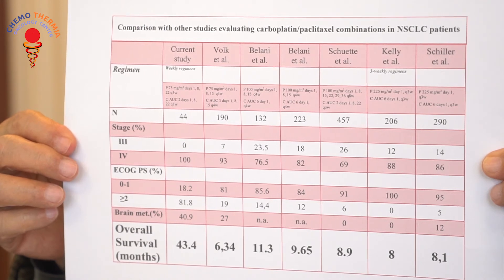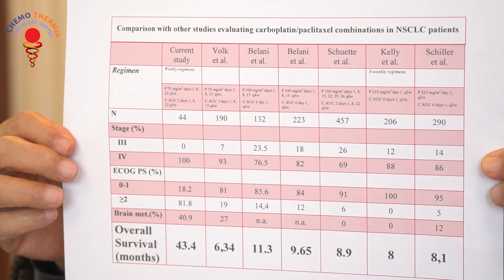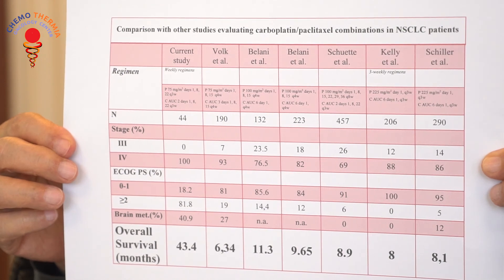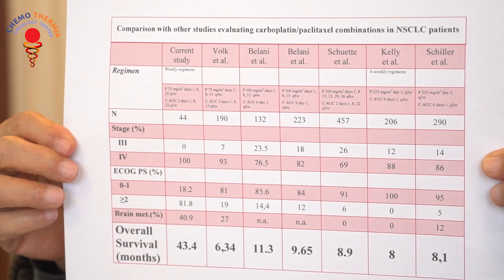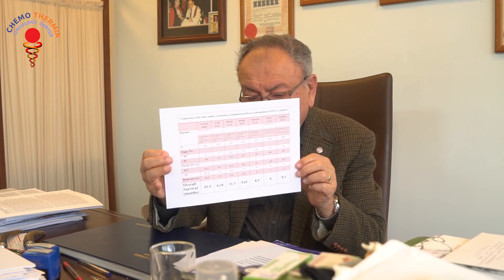Most of our patients — 100% — are stage 4. The other groups vary, usually stage 3 or stage 4. Most of our patients have brain metastasis, around 40%, which is the highest when compared with other groups. That means our patients were prognostically in a worse condition. In the last lower row, you see the overall survival results given in months. Our patients' overall survival was 43 months, while all other groups show very small survival months: six, eleven, nine, eight, eight, eight.